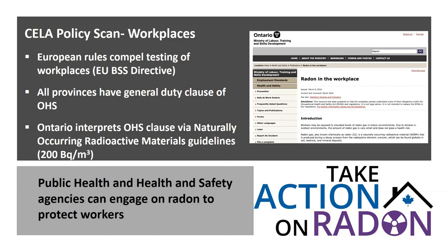The CELA policy scan also pointed to radon in the workplace. In Europe, clear rules compel testing of all workplaces. In Canada, all provinces have general duty clauses in occupational health and safety requiring employers to provide a safe working environment. Ontario has clearly interpreted this as adopting the guideline norms. Interior Health in BC tested all buildings where their workers work, and the federal government has initiated a testing program to ensure all buildings where federal employees work comply with federal regulations.